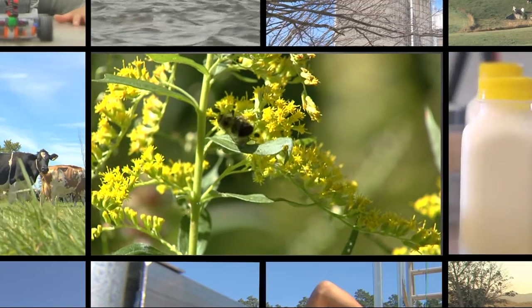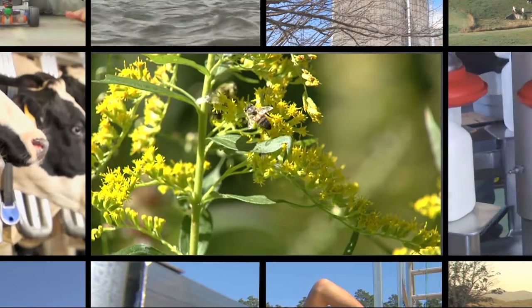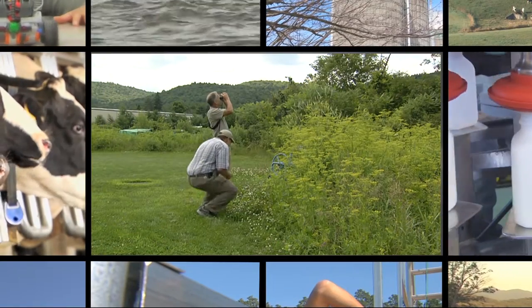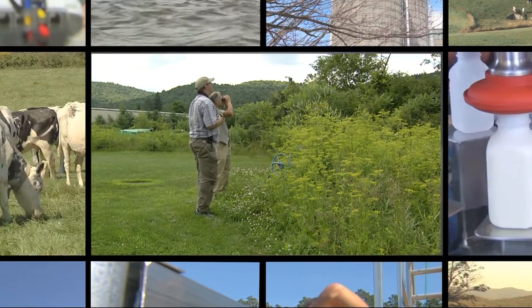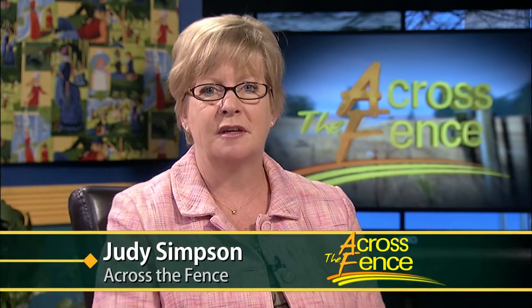Today on Across the Fence, we'll get an up-close look at who and what is living in Vermont. From the common to the uncommon, scientists are looking high and low to document every living thing in Vermont, and they need your help. Good afternoon and thanks for joining us, I'm Judy Simpson. Scientists at the Vermont Center for Eco Studies in Norwich are spearheading a fascinating and ambitious project called the Vermont Atlas of Life. Rebecca Gollin tells us more.